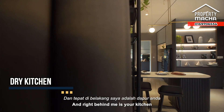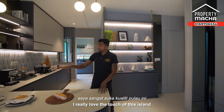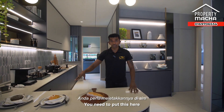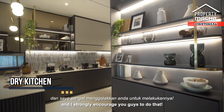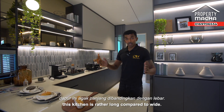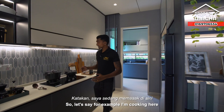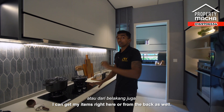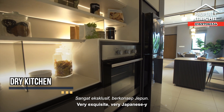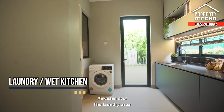Right behind me is your kitchen. I really love the touch of this island because it separates the kitchen from the dining area — it doesn't come with the house, you'd need to add it, but it's a very nice touch and I strongly encourage it. This kitchen is rather long compared to its width, which I love because it makes it easier to move around when cooking. The fridge and microwave are here — a very exquisite, very Japanese touch.